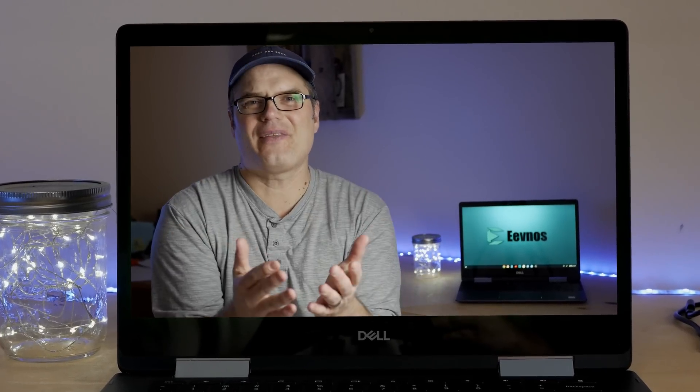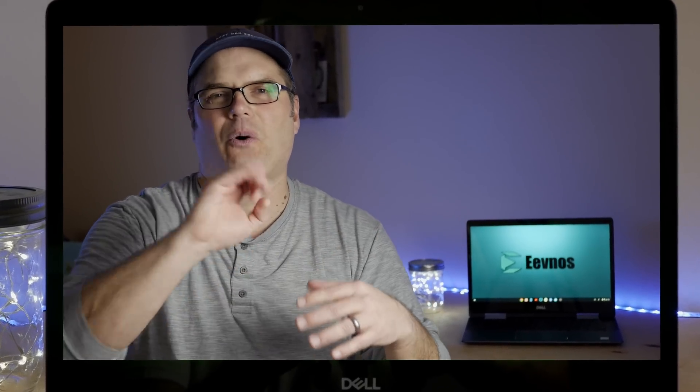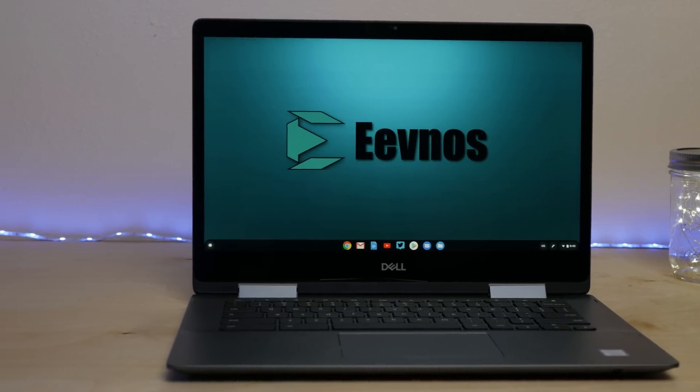Hey, welcome back to the channel. So if you're anything like me, you've read about Chromebooks and wondered why people are buying these things. I mean, just running Chrome OS, they seem like they can only be used online and they're totally limited in what you can do with them. Well, I thought the same thing until I got this Dell Inspiron Chromebook 14 the other day. I've been using this for like two weeks now and have totally changed my tune. So I hope to provide some information and help answer that question: why get a Chromebook?